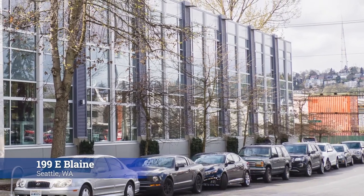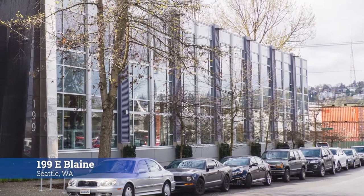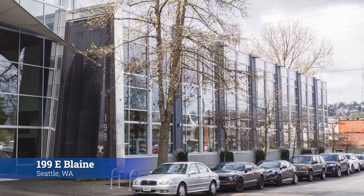199 East Blaine Street, located in Seattle's East Lake neighborhood, is a life sciences and biotech laboratory facility encompassing 180,000 square feet, including an underground parking garage.